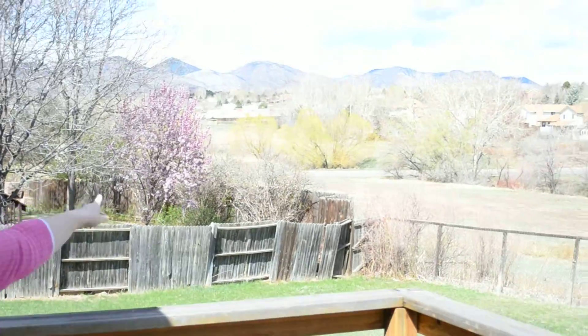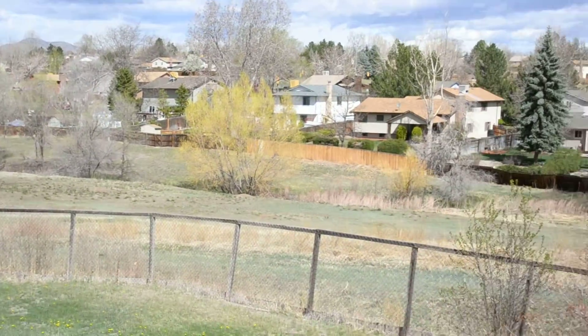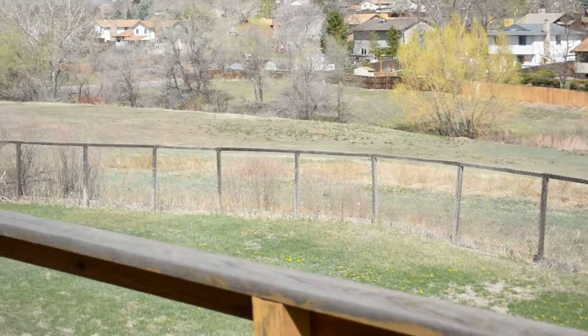Hi everybody, we're at the Columbine West House. One of the things we haven't shown you is the gorgeous view from the back of this house. We're currently standing on the deck that's off the master bedroom, but we wanted to give you a little peek of this. Come on inside, we'll show you what we've done.